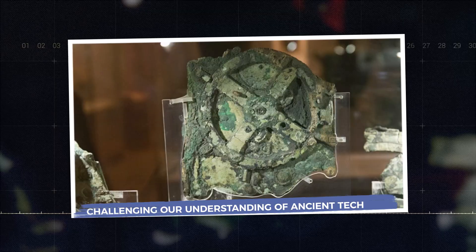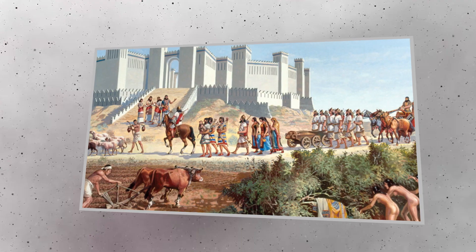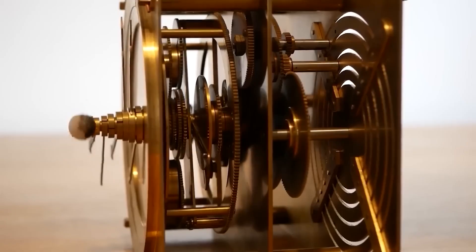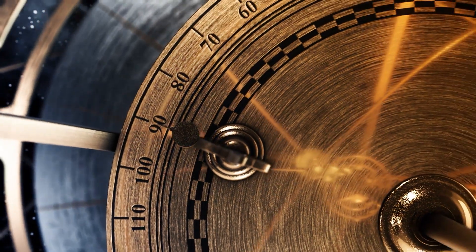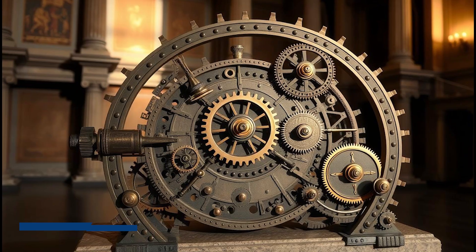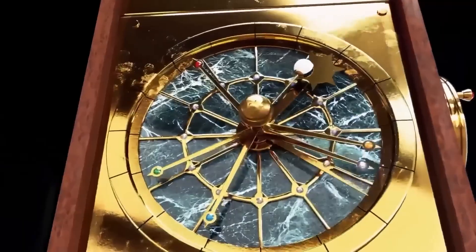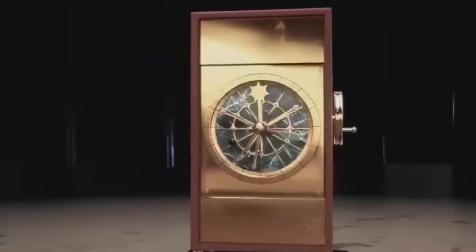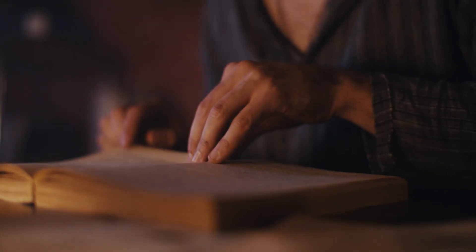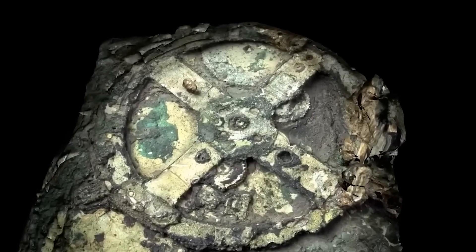The discovery of the Antikythera mechanism has upended long-standing ideas about the technological abilities of ancient civilizations. For centuries, historians believed complex mechanical devices, especially ones involving gears, were a product of the Middle Ages or later. The mechanism's advanced engineering, dating back more than 2,000 years, reveals that ancient Greeks had already mastered intricate machinery. This raises profound questions: was the Antikythera mechanism a lone marvel, or did it belong to a broader tradition of sophisticated machines now lost to time? Ancient texts mention devices known as planetaria, or celestial spheres — mechanical models of the heavens — but none have survived like this one.